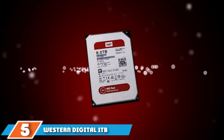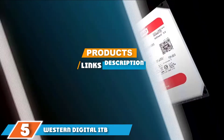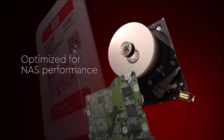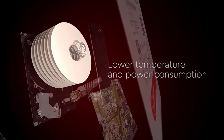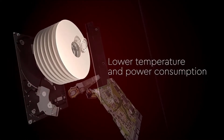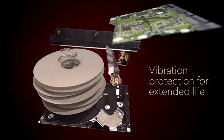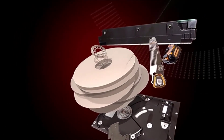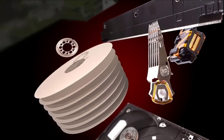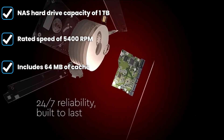The number five position is held by the Western Digital 1TB NAS internal hard drive. Western Digital can be a great option if you are looking for a highly reliable hard drive meant to go inside your network attached storage for all of your bulk storage needs. This Western Digital NAS hard drive is a great pick for buyers on a tight budget, as it is the cheapest NAS hard drive listed here.